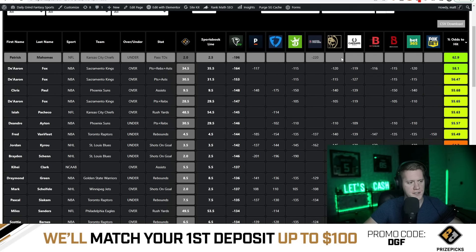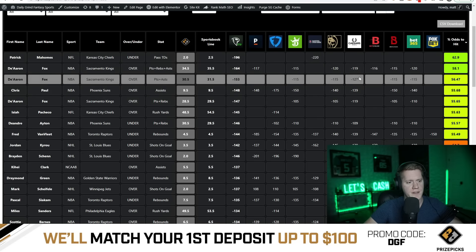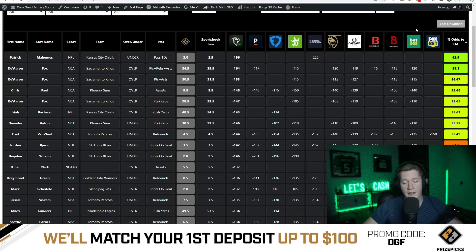I wanted to hop on here and do this video a little differently, because a lot of people have questions about how to identify market value when comparing directly to PrizePicks. The sportsbooks just started releasing player prop lines for the Super Bowl — Chiefs and Eagles are obviously in the Super Bowl.